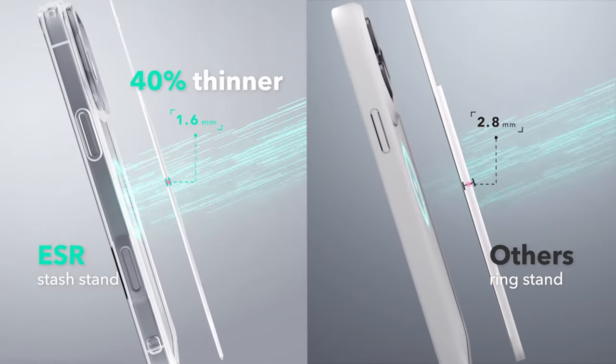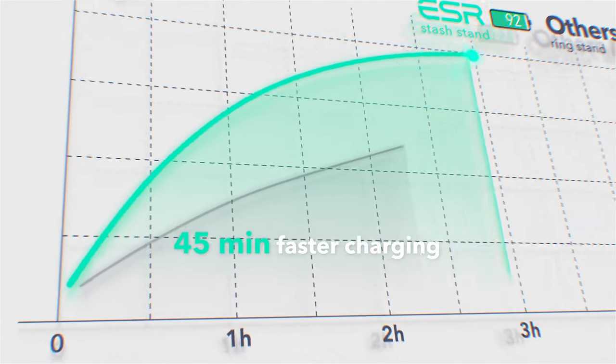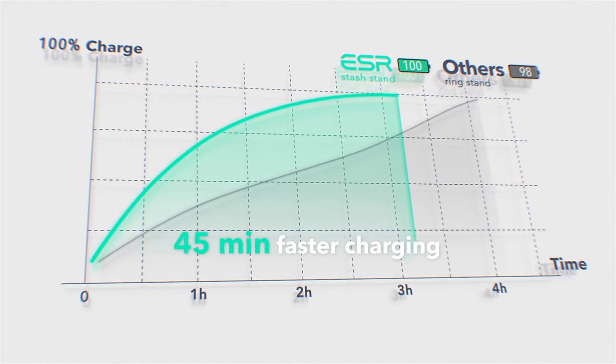The case also provides military-grade protection with shock-absorbing air guard corners, raised edges, and a camera guard, keeping your device safe from drops, scratches, and everyday bumps.